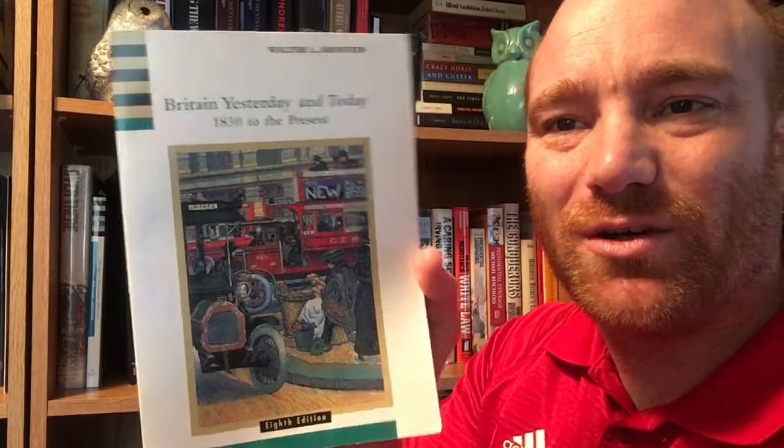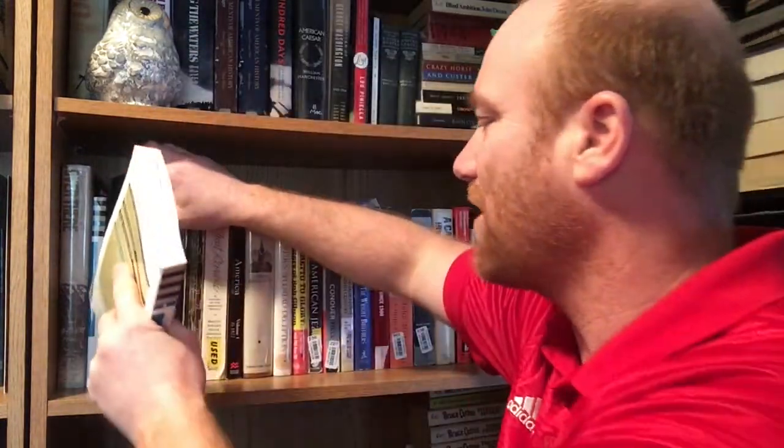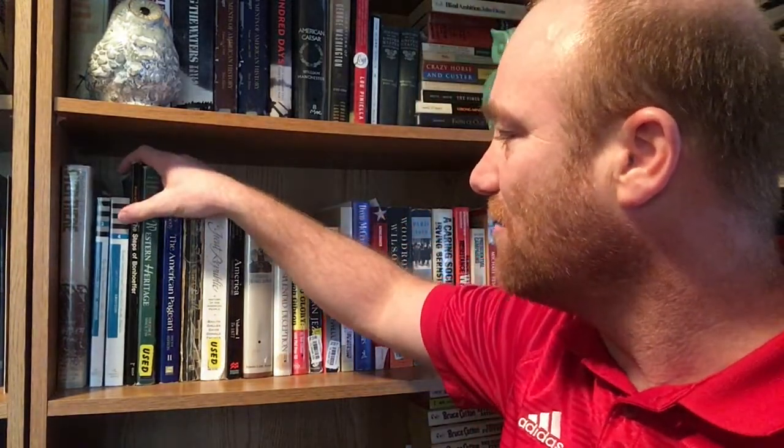Here is volume four in the History of England series, eighth edition — 'Britain Yesterday and Today, 1830 to the Present' by Walter L. Arnstein. This was a good series of books that we used in my college history class for England. I remember those being very, very useful.